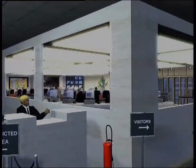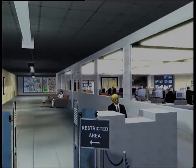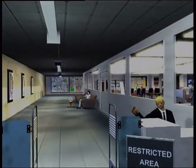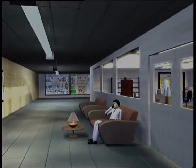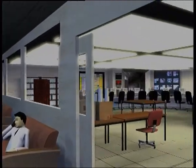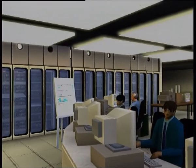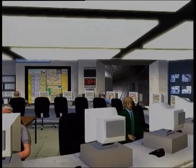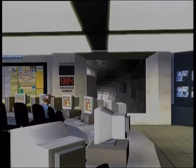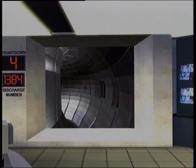Once the fusion plant becomes operational, the nerve center of the site is the control room, from where operators, scientists and engineers drive the device. Long pulsed discharges of plasma are fired. Additional heating is applied until the fusion plasma can burn by itself, self-sustaining the plasma reactions and producing a net gain of energy. In commercial reactors, usable electricity is then produced.